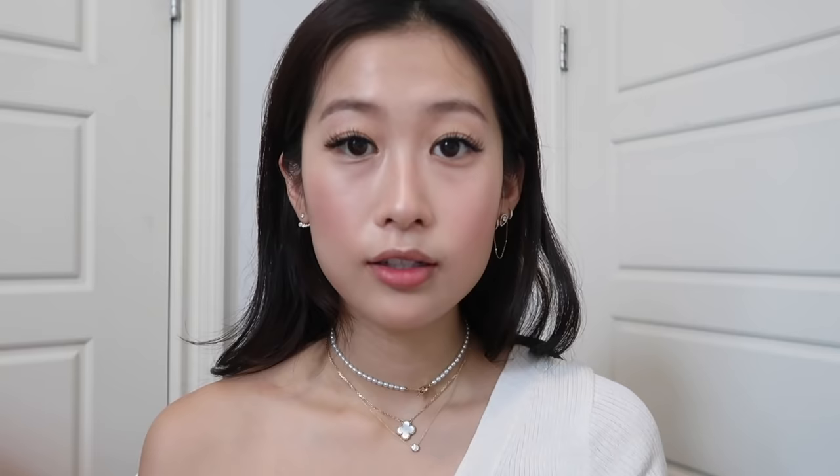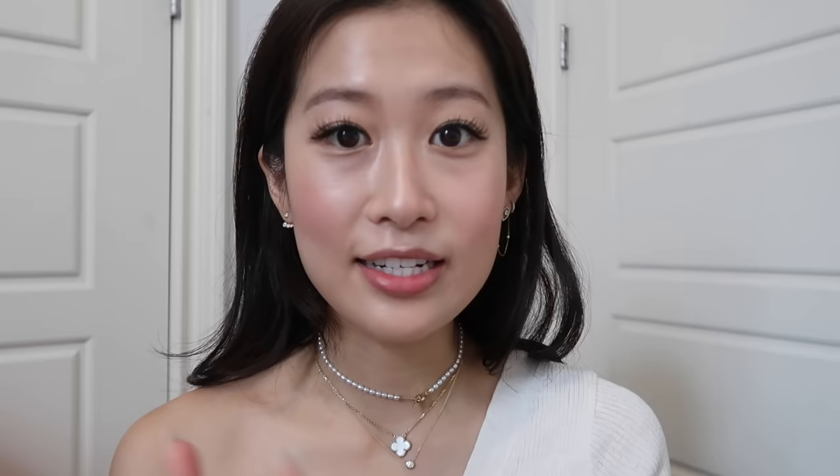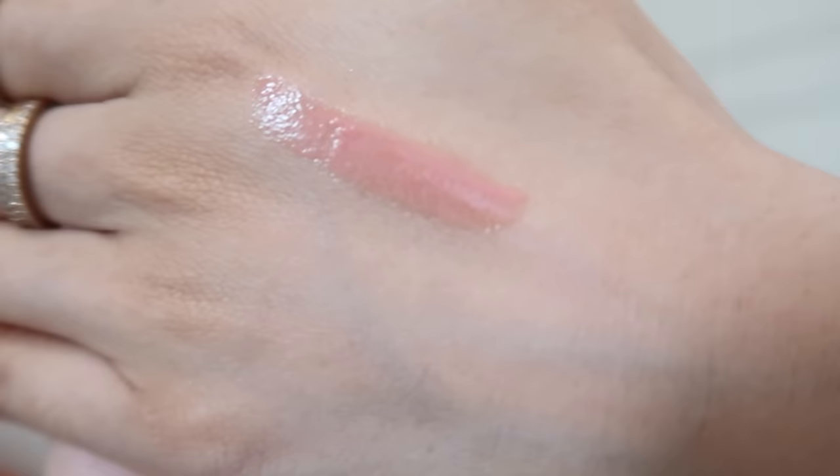For lip gloss, I have two that I always use. The first one is the NYX Butter Gloss in Creme Brulee — I've been using this since my college days. Super affordable, like $4 or $5, and I just have multiple in a lot of my bags. It's a nice neutral, kind of pink nudie color. My recent favorite is the MAC Love Nectar — I've already mentioned this in a bunch of my vlogs. It's a little bit more shimmery and sparkly, so pretty! I feel like it just adds a little bit more glam than the other one. I also bought a bunch of these because they sell out quite quickly — really good lip gloss recommendation.